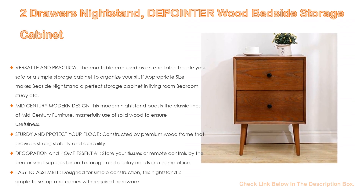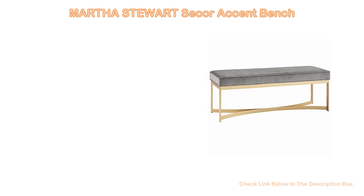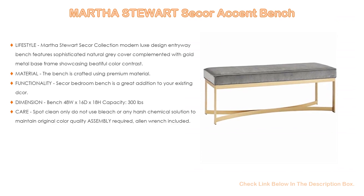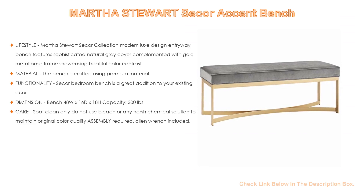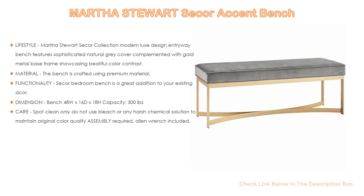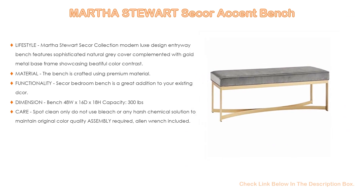Number two: the Martha Stewart Secker Bench — editors' choice. The Martha Stewart Secker collection's modern luxe design entryway bench features a sophisticated natural gray cover complemented with a gold metal base frame, showcasing beautiful color contrast. The seating bench features an elegant crescent shape base equipped with an extra middle frame support for better stability and durability.